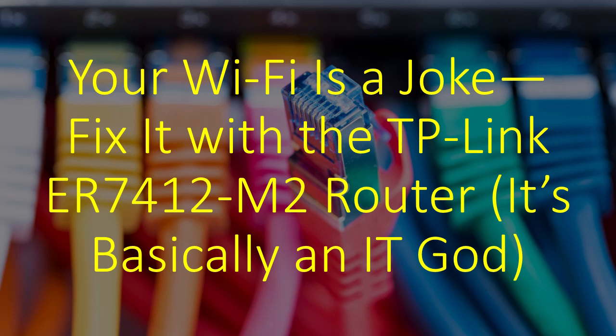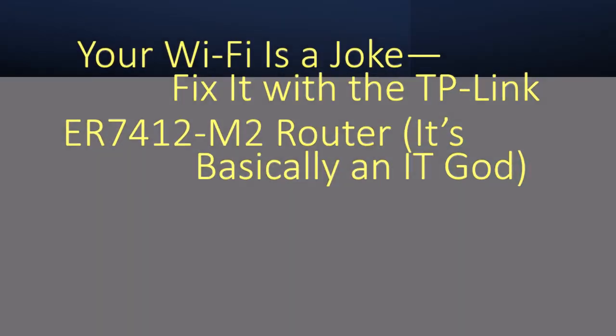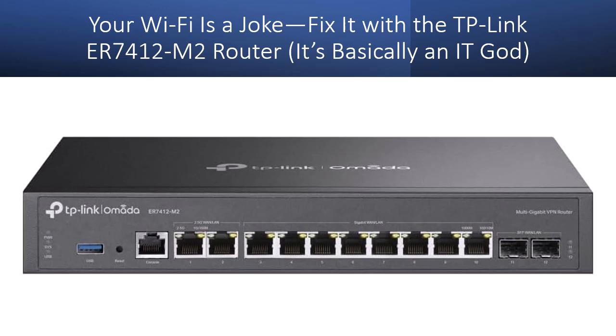Your Wi-Fi is a joke. Fix it with the TP-Link ER7412M2 router. It's basically an IT god. Ever feel like your network is actively trying to sabotage your life? You're knee-deep in deadlines, Zoom calls buffer like it's 2007, and your smart devices are dumber than ever. It's like your router wakes up each morning determined to ruin yours. Sound familiar?